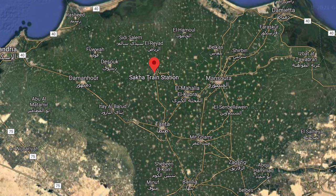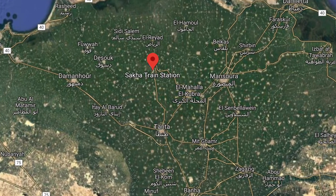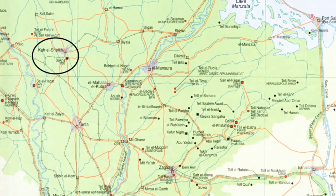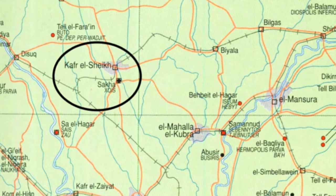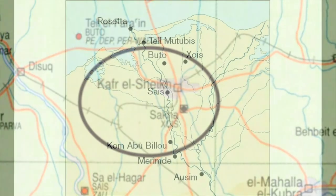If you happen to visit the small rural town of Saka, in the center of Egypt's Nile Delta, you probably wouldn't think much of it. But underneath Saka are the remains of a millennia-old city. Its original Egyptian name was Hasu, Hasut, and Haset, but it's more commonly referred to by its Greek name, Zoes. So that's what I'll be calling it throughout this video.